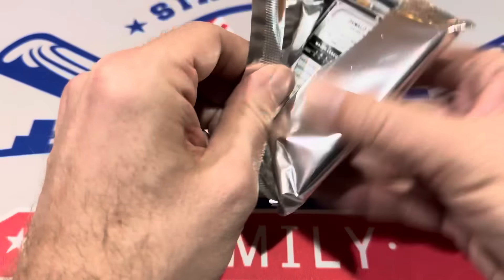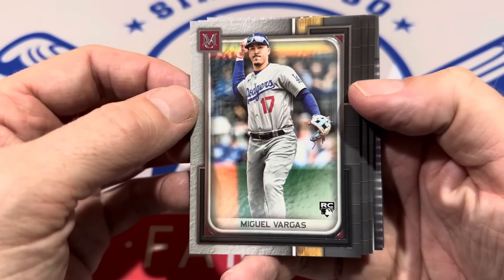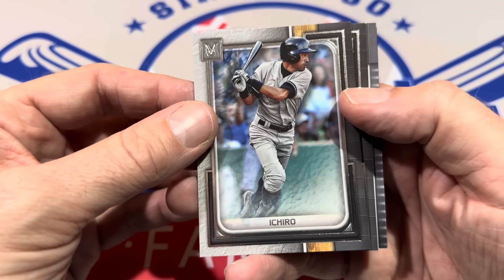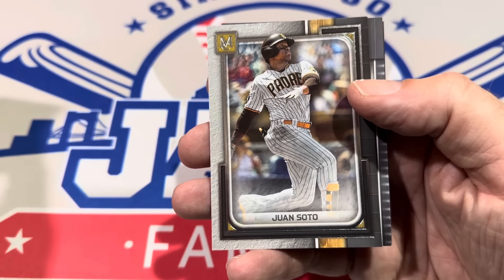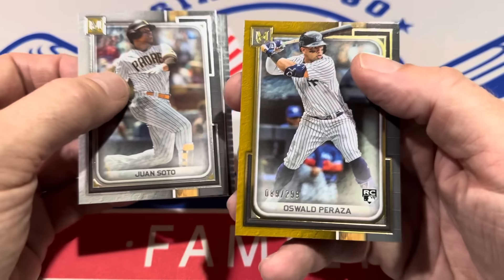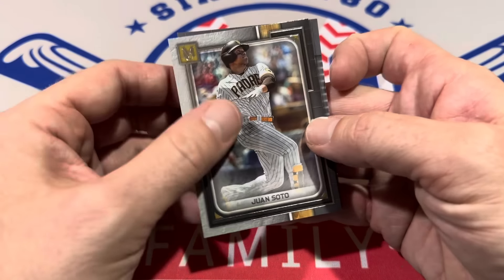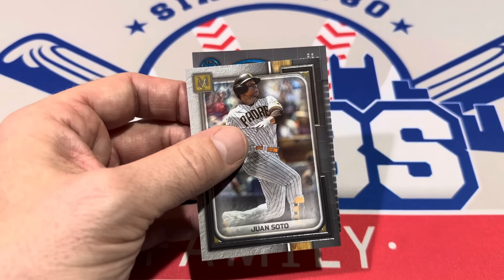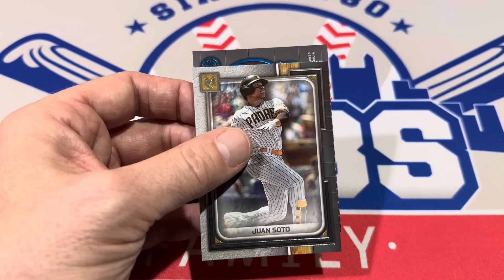We've got Oswald Peraza on the back, and on the front we've got our second Miguel Vargas sighting of the day. There's Ichiro — he'll be a headliner in next year's Hall of Fame class. Ichiro Suzuki has the most hits all time by any professional if you include his Japanese league stats. There's Juan Soto, who'll be playing with the Yankees. I'm going to have to keep a close eye on his rookie cards to see if they're going up, because if he starts mashing in Yankee Stadium along with Oswald Peraza, those cards are going to go way up. The Peraza is numbered to 299.